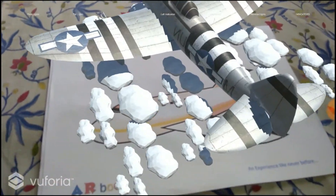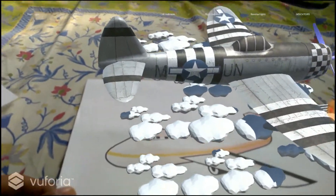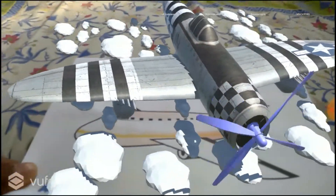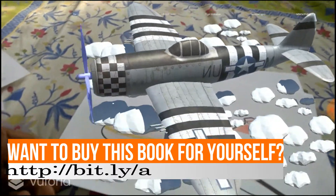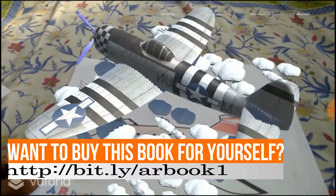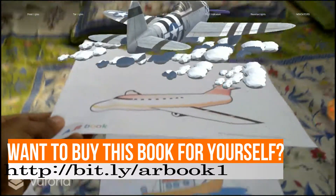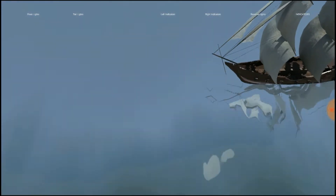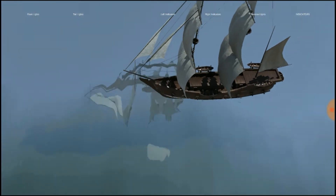Next comes the aeroplane. Now here comes the boat — it is moving forward slowly and slowly.